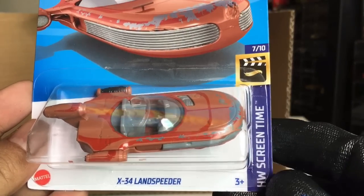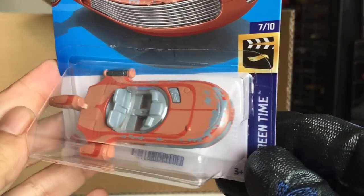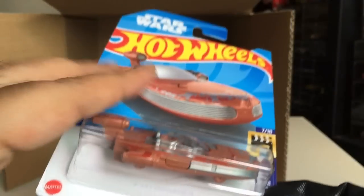X-34 Landspeeder. New to the case — Matt and Debbie Hayes. I don't see any difference from the previous version, so if you missed it you can get this in this case.